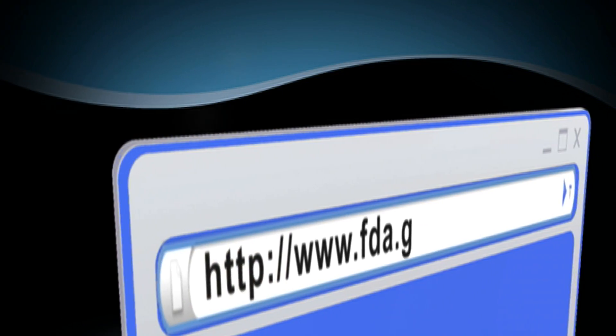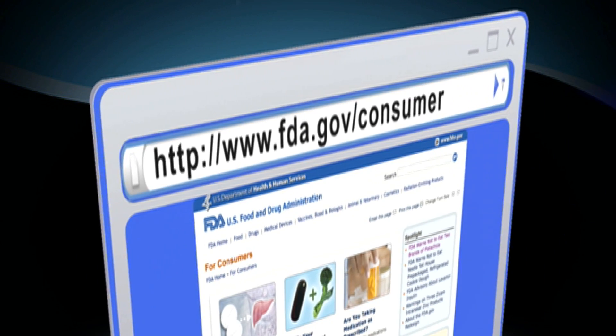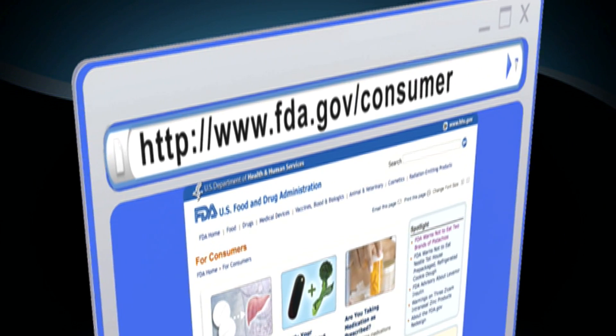For more information on this and other health topics, go to www.fda.gov/consumer.